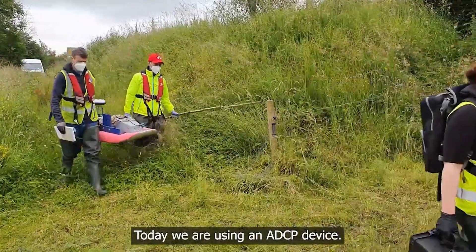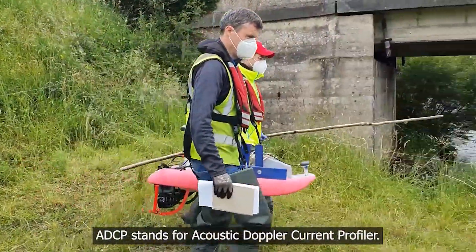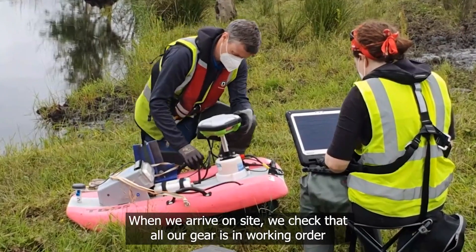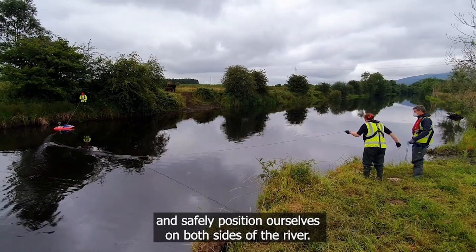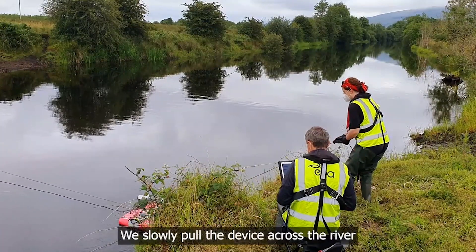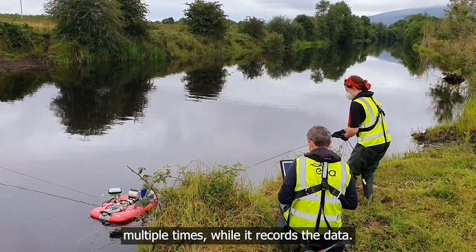Today we are using an ADCP device. ADCP stands for Acoustic Doppler Current Profiler. When we arrive on site we check that all our gear is in working order and safely position ourselves on both sides of the river. We slowly pull the device across the river multiple times while it records the data.